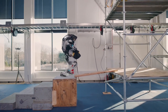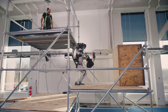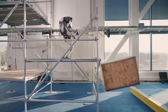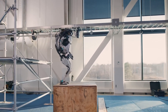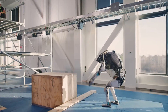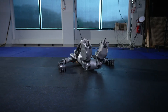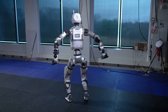Boston Dynamics is ushering in an electric new era with the introduction of the Electric Atlas robot, marking a significant advancement in humanoid robotics. The retirement of the hydraulic Atlas robot paves the way for the fully electric Atlas, reflecting Boston Dynamics' commitment to innovation and practical application. Partnering with Hyundai provides an opportunity to test and refine Atlas applications in real-world scenarios, particularly within the automotive manufacturing sector.